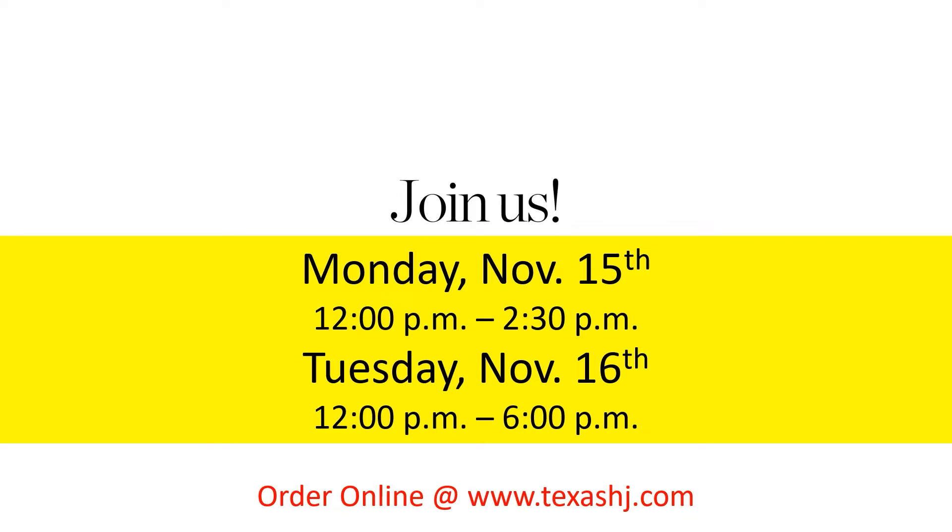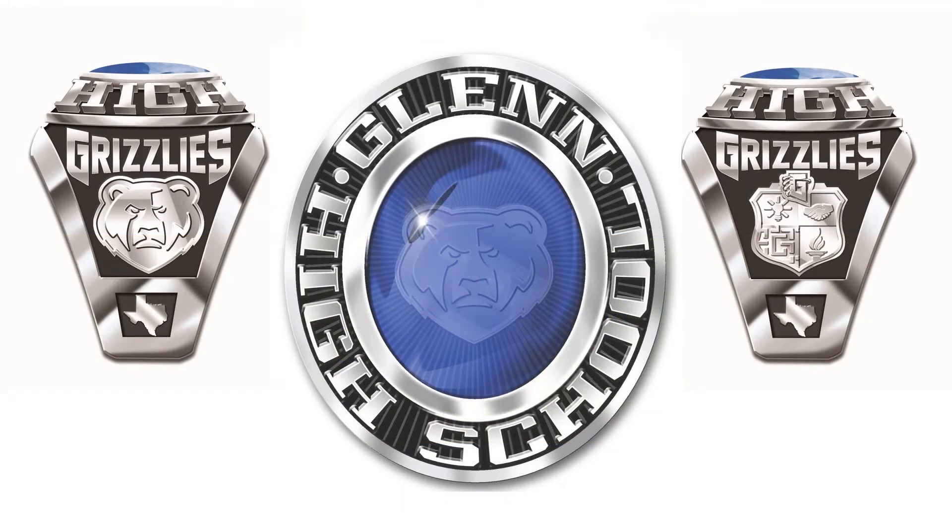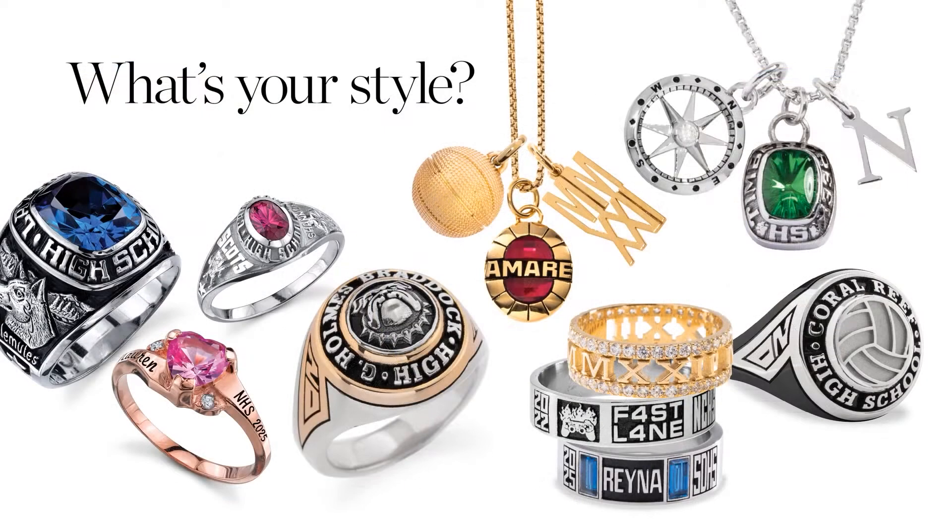We will be visiting your campus during the listed dates and times for you to place your order in person. If you would like to place your order online, you may do so at the website shown at any time. One of the most important parts of the ring program is the ability to incorporate your custom mascot on the side of your ring and to build a custom school ring. As you begin to customize the ring, the first decision you will have to make is what style you would like. Up next is a quick video to show some of those styles.